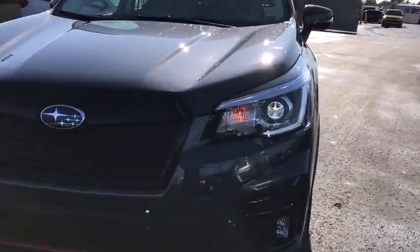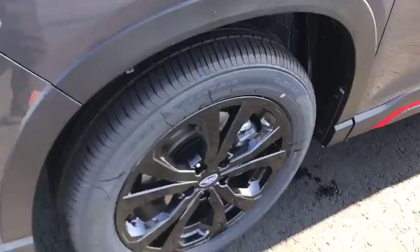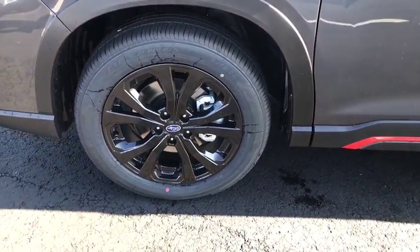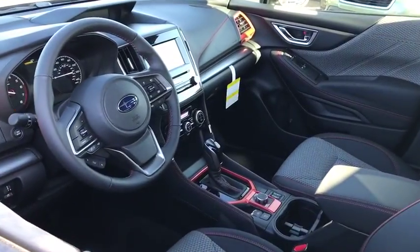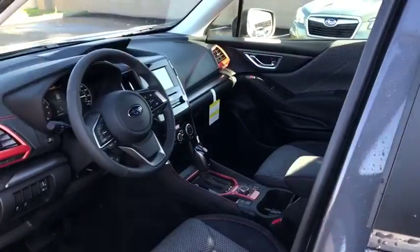Bluetooth, adjustable steering wheel, power steering, cruise control, keyless start, floor mats, aluminum wheels, four-wheel disc brakes, AM-FM stereo radio. Come see the car for yourself.